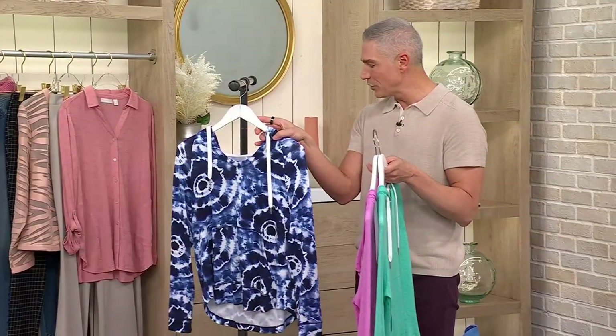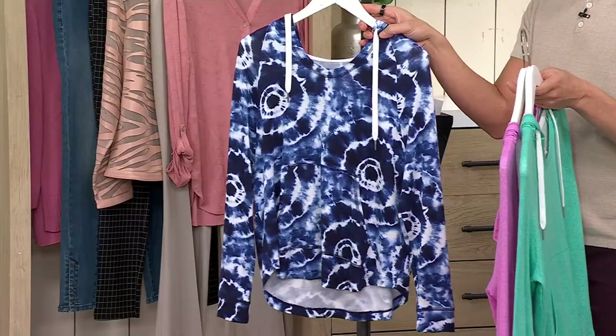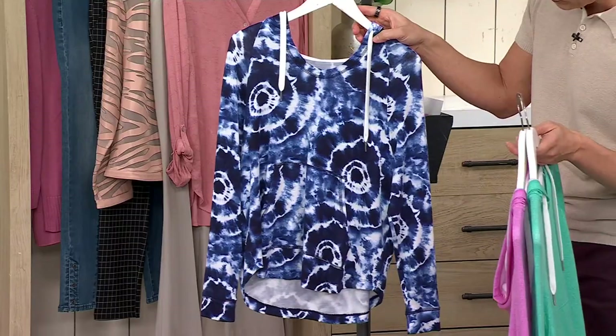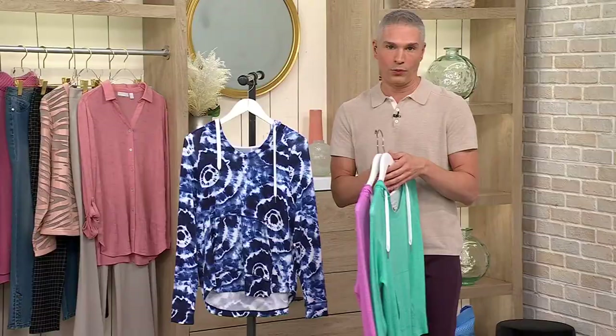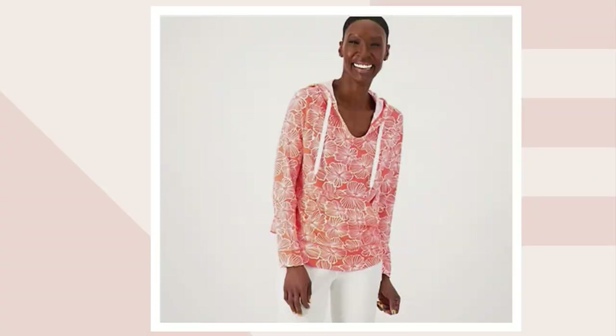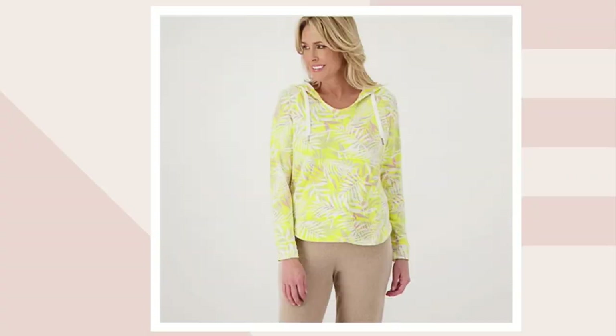This one is your indigo shibori burst — really beautiful. And then at QVC.com we have two more color choices for you: the coral hibiscus and the golden palms.